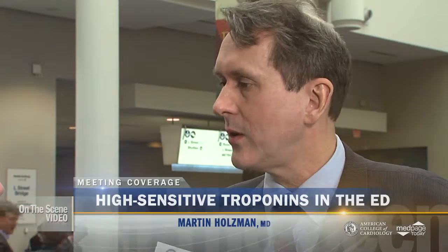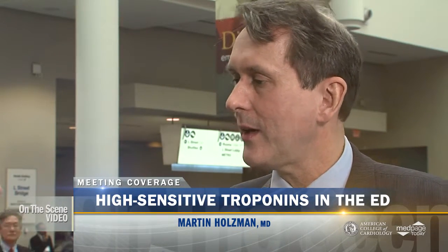So a patient comes into the ED with chest pain — how long do you wait? Because the time since the onset of pain may be important. Would you agree? We didn't take time into account at all, and we showed that you don't need to take time into account if the troponin level is undetectable.